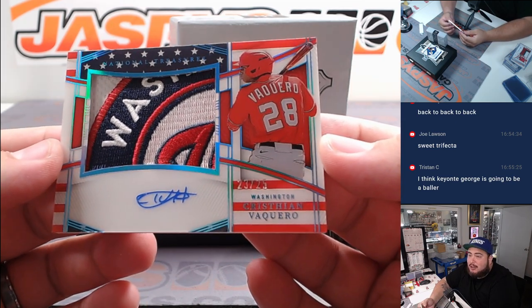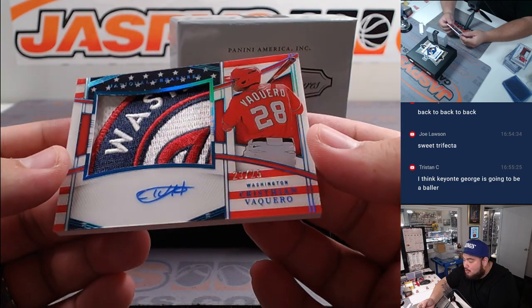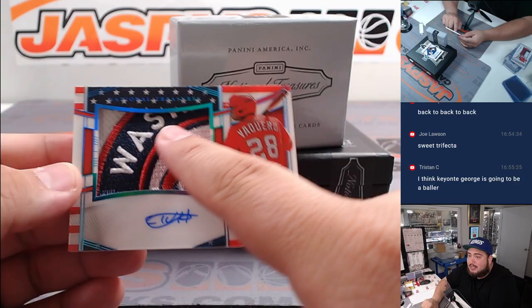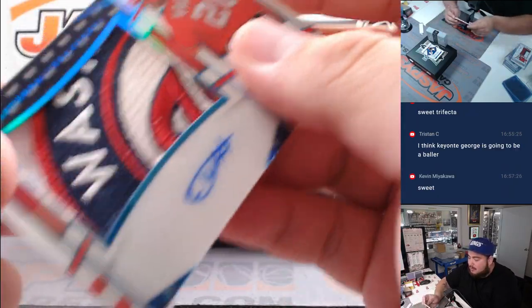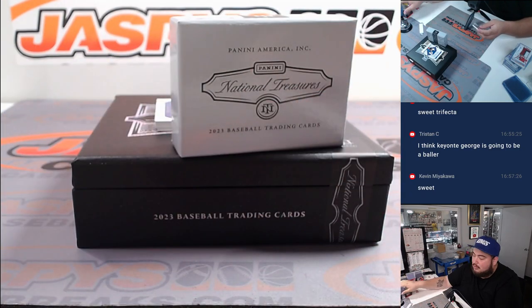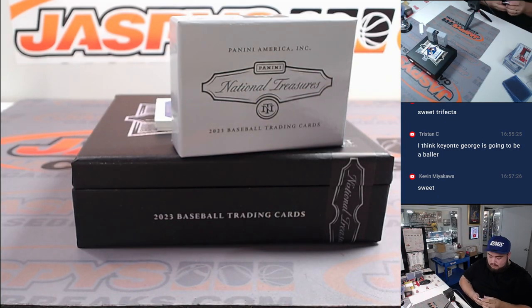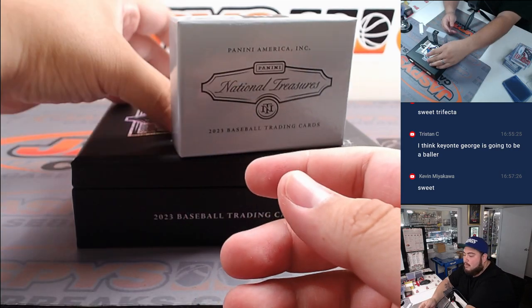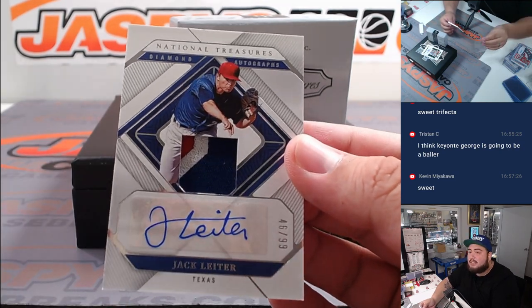It's a trend right - back to back! How about Christian Vaquero, look at that patch, good lord! 23 out of 25, Stars and Stripes patch autograph - another one for Kevin, the Nationals. Jesus Christ, that is wild.